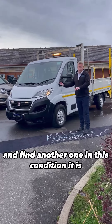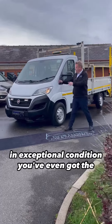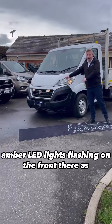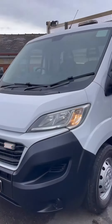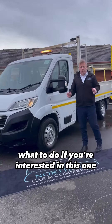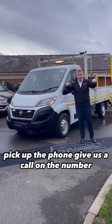Try and find another one in this condition — it is exceptional. You've even got the amber LED lights flashing on the front. Exceptional condition, guys. If you're interested in this one, pick up the phone and give us a call on the number below.